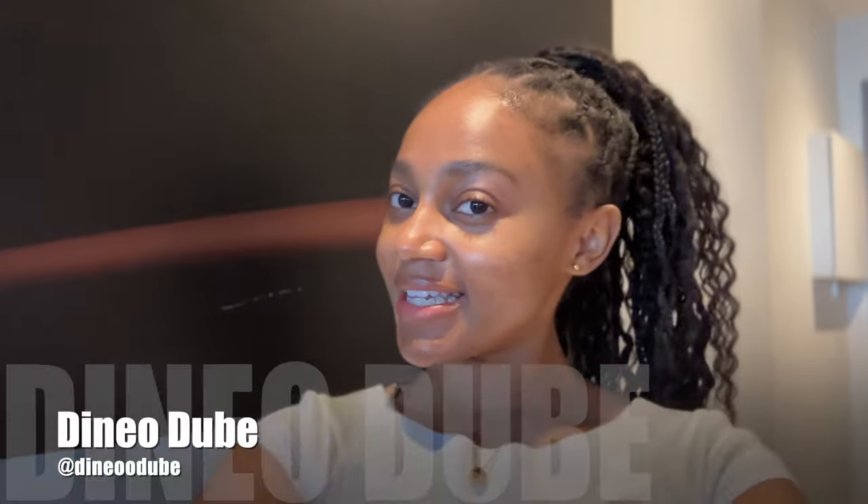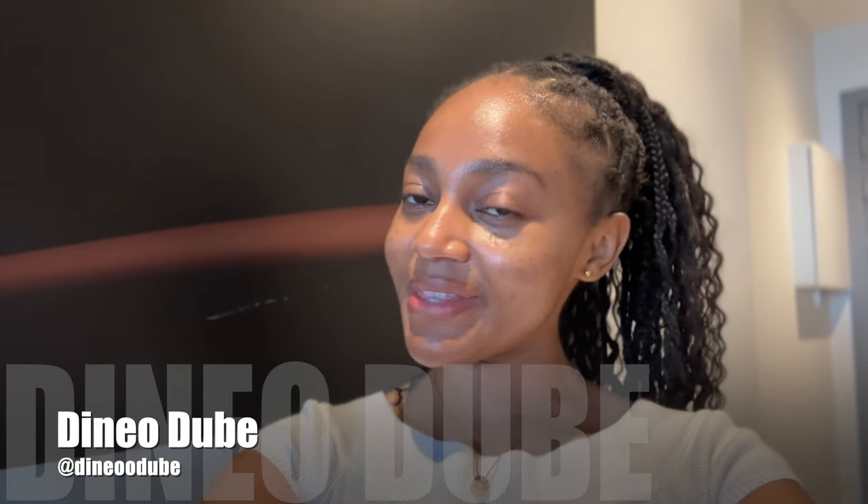Hey guys, it's the Consistent Queen back again with another video. As you guys know, we are consistent, and today we have a Valentine's Day special. I'm dedicating this vlog to Valentine's Day — it is Valentine's Day today. First order of business, I'm going to be giving you guys a tour of where we're going to be staying for the next few days.